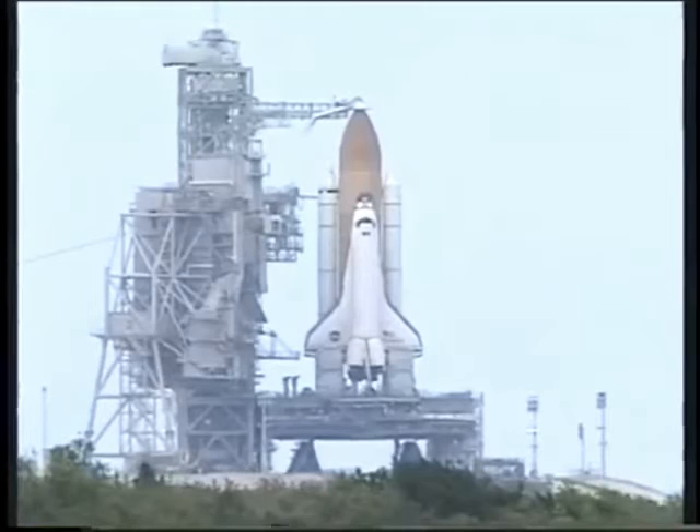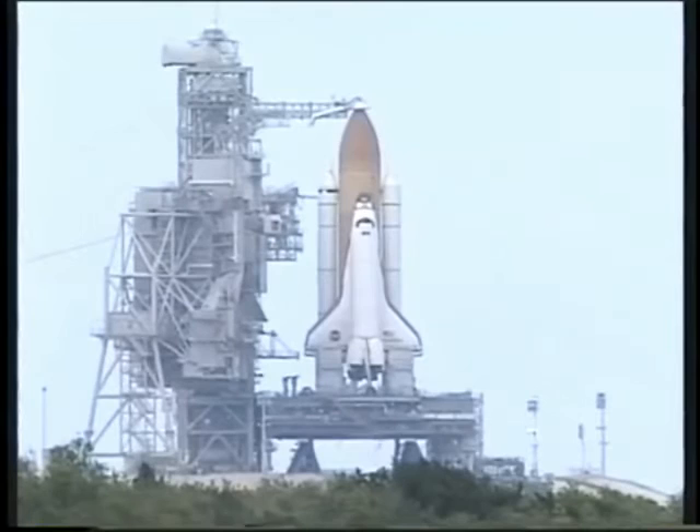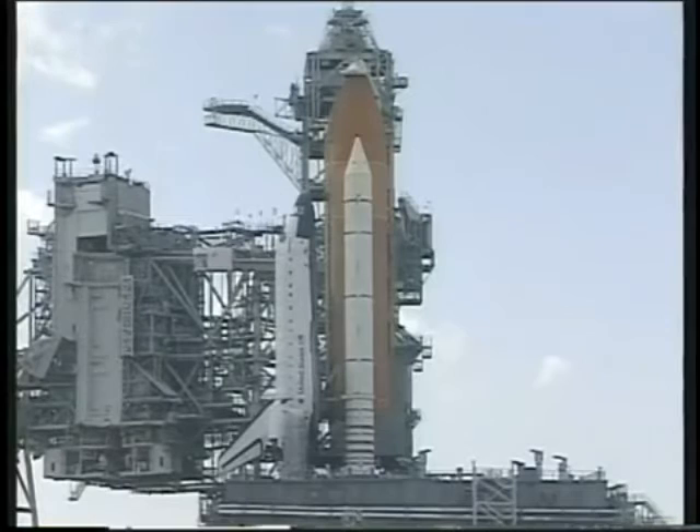T-minus 4 minutes, 30 seconds and counting. Endeavour will rendezvous and dock with the orbiting International Space Station. While docked, the Canadian-built Space Station Remote Manipulator System and a UHF antenna will be installed on the station. The crew of Endeavour will also outfit the U.S. laboratory with experiments carried inside the multipurpose logistics module. This is truly a cosmopolitan crew with astronauts representing the U.S., Russia, Italy, and Canada.